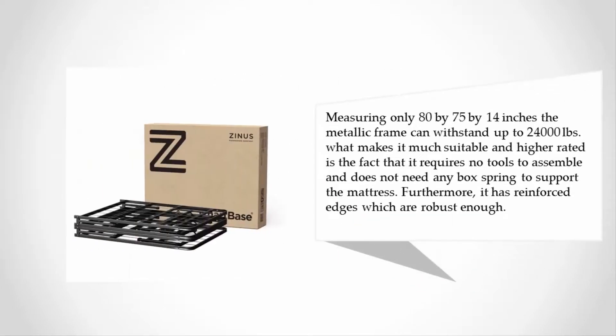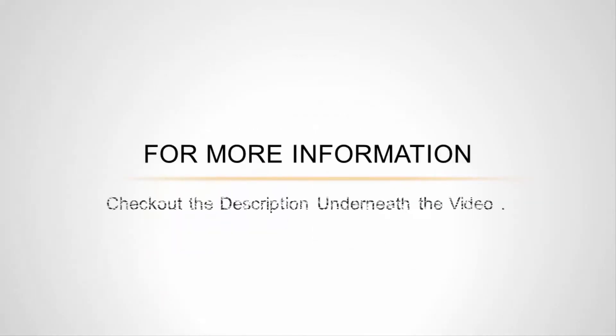Measuring only 80 by 75 by 14 inches, the metallic frame can withstand up to 24,000 pounds. It requires no tools to assemble and does not need any box spring to support the mattress. Furthermore, it has reinforced edges which are robust enough. For more information, check out the description underneath the video.